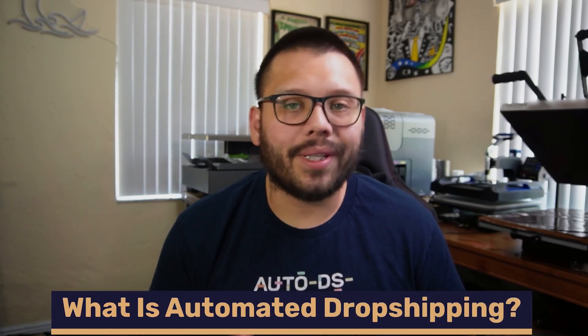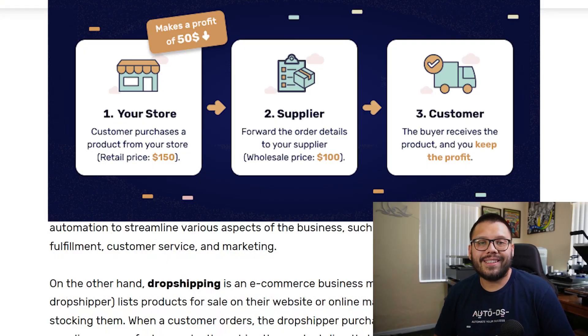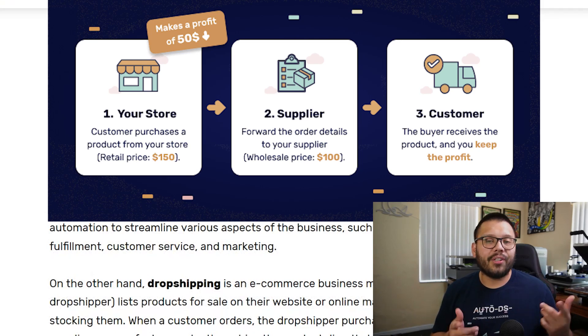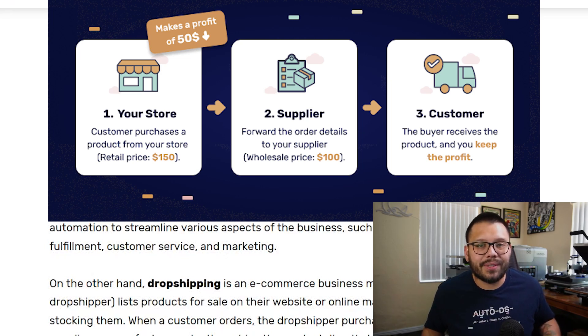Before we get started actually automating our stores, let's first fully understand what exactly is automated dropshipping. Dropshipping itself is simply a fulfillment business model — all you do is fulfill orders. The easiest way to put it: somebody comes to your store and places an order for a t-shirt and pays $30. You contact your supplier, make the purchase for $20, have the supplier send the t-shirt to your customer, and the remaining $10 is your profit. There's no inventory, you don't have to ship anything — your supplier does everything for you.